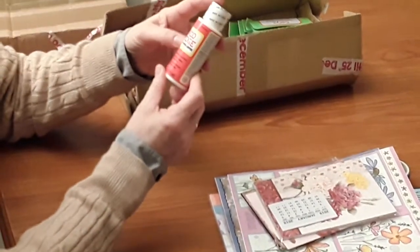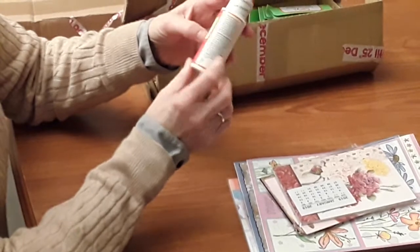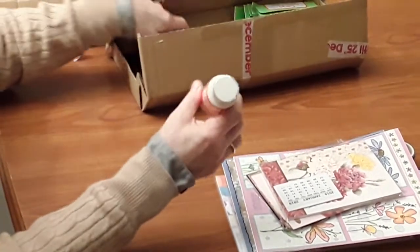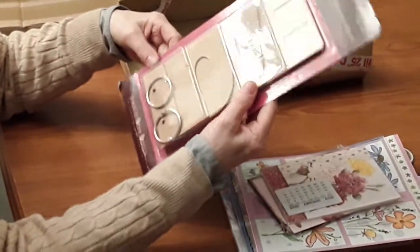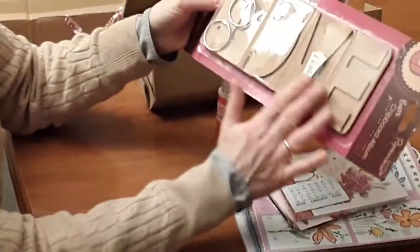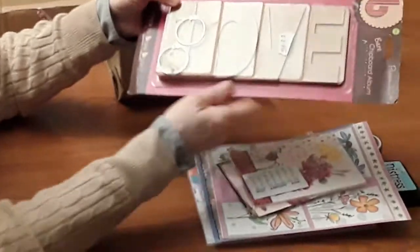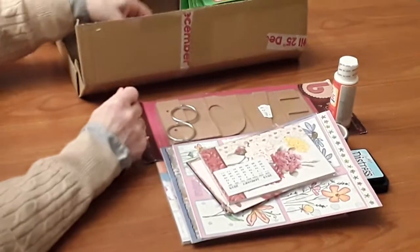Then there's this little bottle of Mod Podge Gloss, which will be useful for decoupage. And also in the pack is this Bear Chipboard Album which says 'Love', and it's there to be decorated. I thought maybe I could decoupage that using the Mod Podge, so I'll give that a go and I'll show you when I've managed to do it.